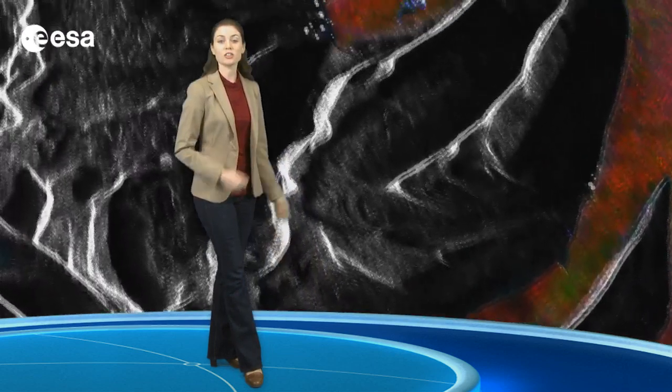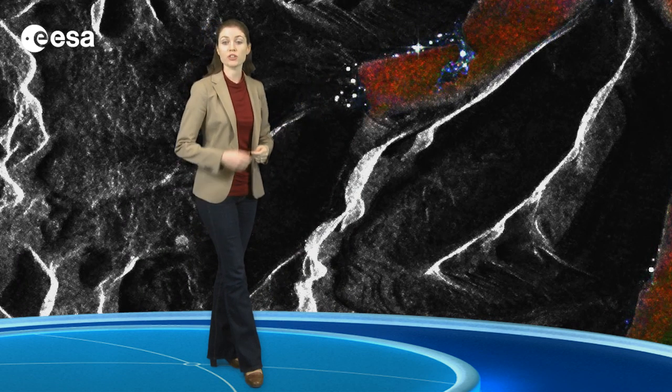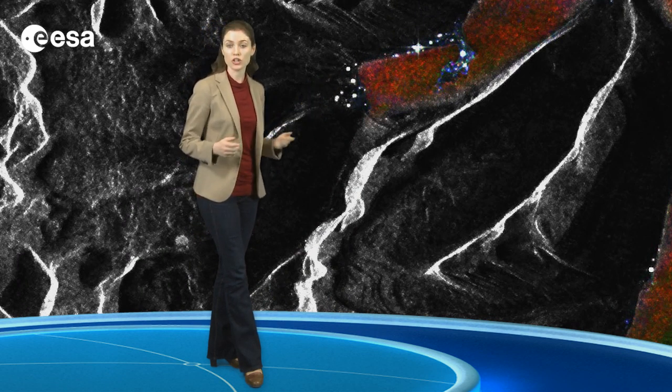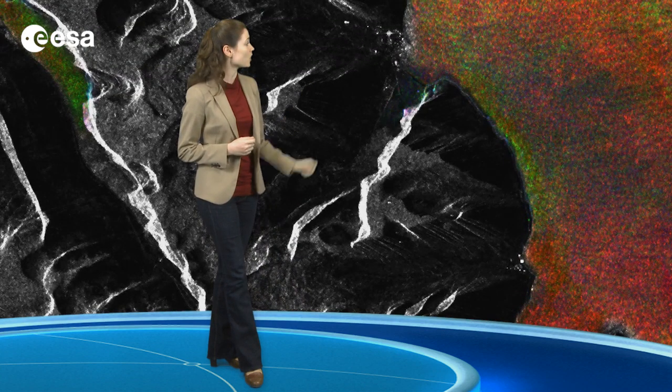The white dots along one of the fjords close to the centre of the image are radar reflections from the Westfjords Peninsula's largest town, Isafjordur. More radar reflections from other towns can also be seen scattered along the coastline.